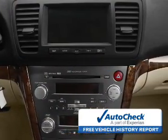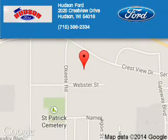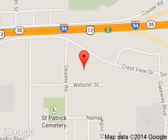Let us put you in the driver's seat today. Call or click to contact us. Hudson Ford is dedicated to doing everything possible to ensure that the experience you have selecting your next vehicle is a pleasant one. We are located at 2020 Crestview Drive, Hudson, Wisconsin, 54016.